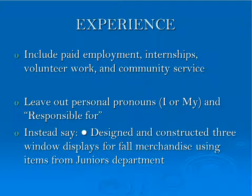Think of your experience section as an umbrella. It may include paid employment, internships, volunteer work, and community service. You'll want to leave out personal pronouns like I or my and the phrase 'responsible for.' Instead, look to use verbs that give the employer an idea of what you've accomplished or attained in that position.